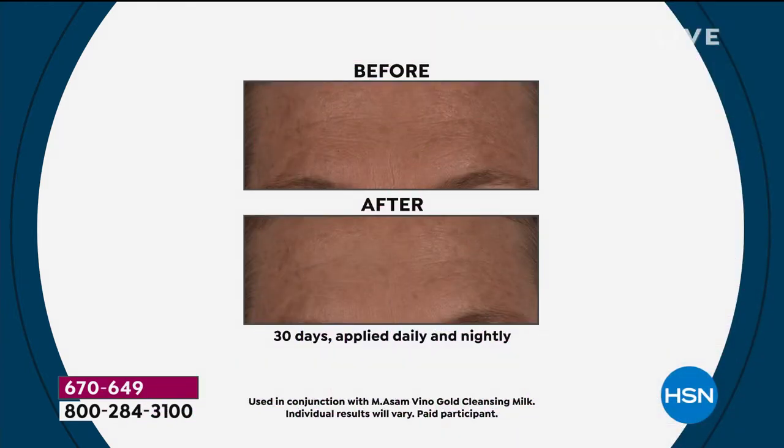Here's what a 50-year-old, family-owned German company that owns the lab and owns the manufacturer — these are the extraordinary results that they can deliver.